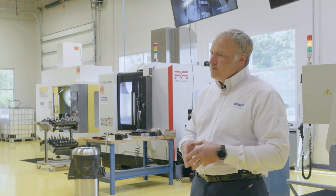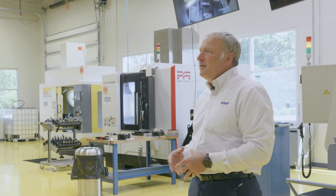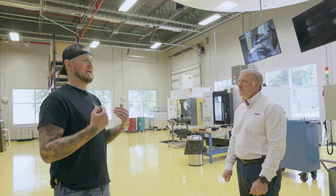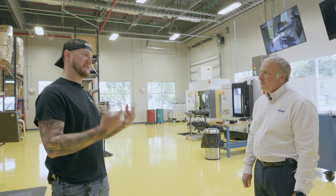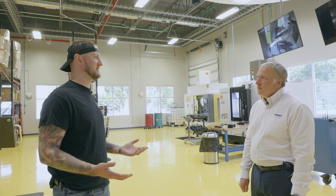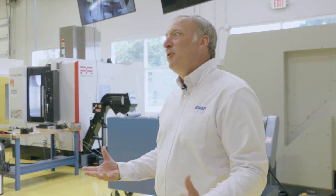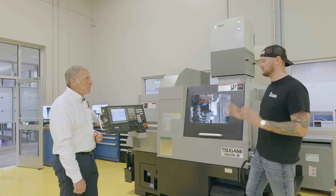At the tech center we bring customers and ISCAR employees here for training. The machines allow us to do practical applications of the tools — kick the tires, test out what they can do, and push them to limits you wouldn't want to on your own shop floor, whether it's to avoid scrapping a part or breaking a tool. If you're running big on production and want to try a new tool, it may not be feasible to tear down your setup, so here we can do the testing for you and then duplicate results on your shop floor later.